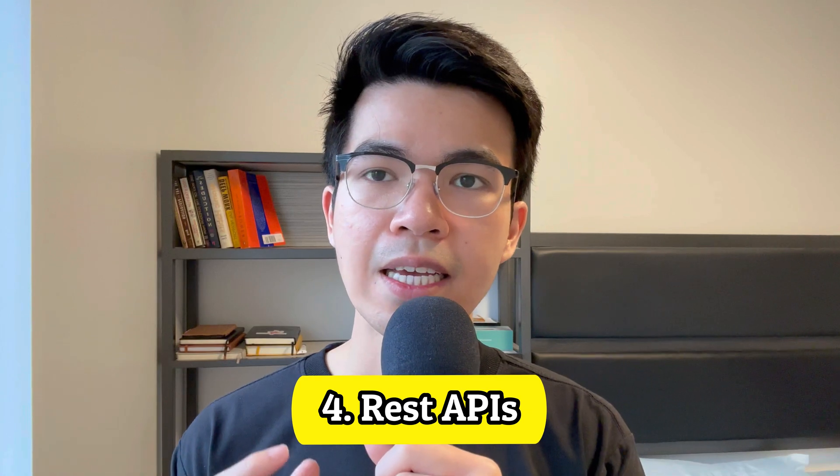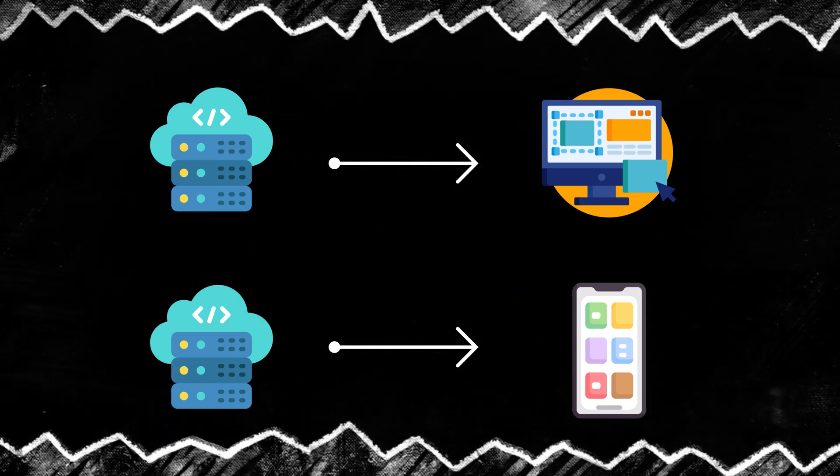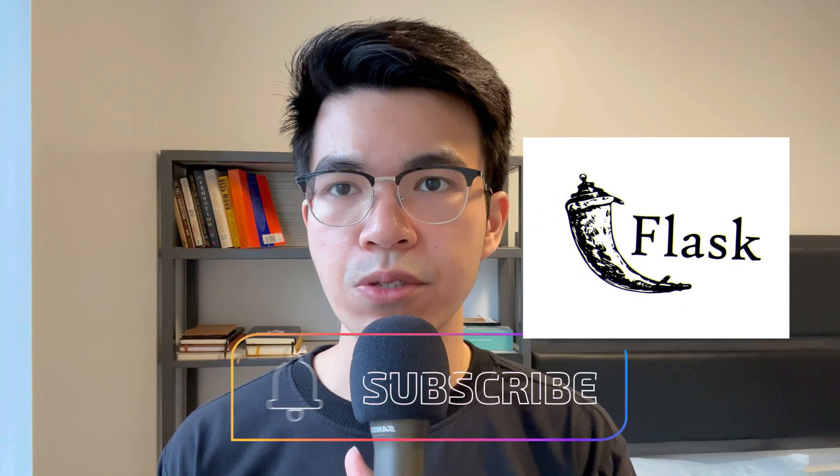Step four: REST API. REST API is an interface that allows two systems to exchange information over the internet. Most business applications need to communicate with internal or external applications to perform various tasks. For example, to allow online payments, an e-commerce website connects with third-party services like Stripe and PayPal. REST API supports this information exchange because it follows secure, reliable, and efficient software communication standards. Most applications also have both a web version and a mobile version — with REST API, you can create just the web UI and mobile UI and make them both communicate with the same backend engine.